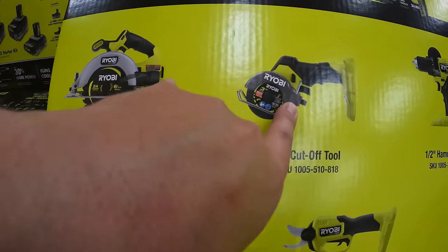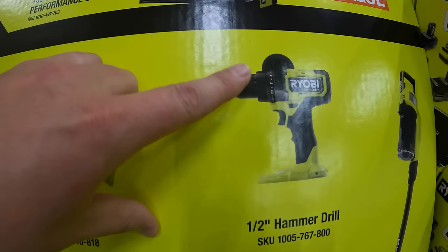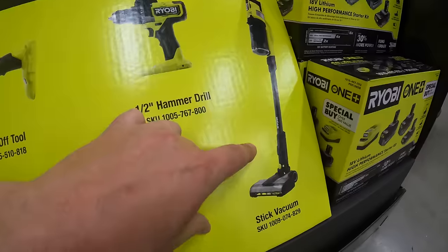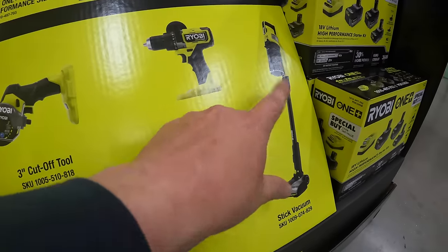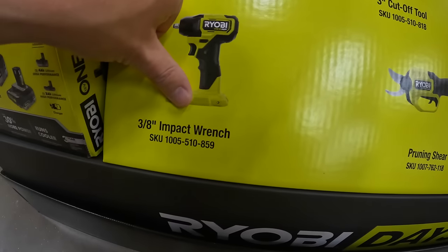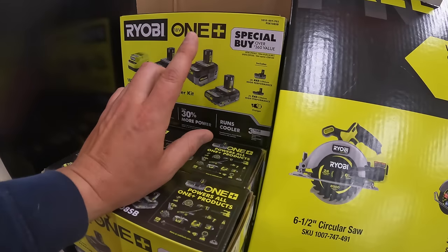Also on display: the three inch cutoff tool, half inch hammer drill, a stick vacuum which I recently bought for $256 a few months ago, pruning shears, and a 3/8 inch impact wrench. They actually do have another battery BOGO deal behind me.